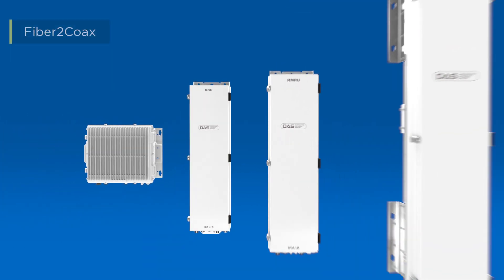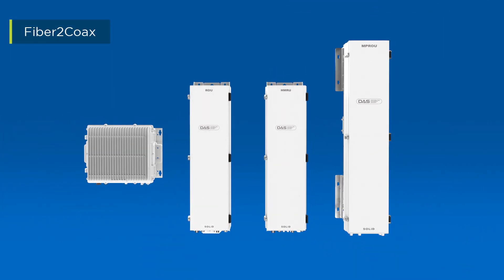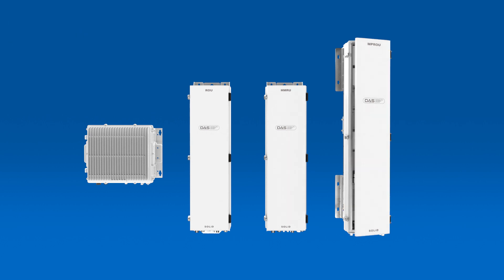Solid Alliance 5G DAS offers several power classes of remotes that output cellular signals to coaxial cables for distribution over multiple passive antennas.